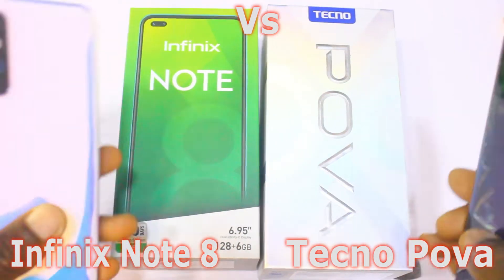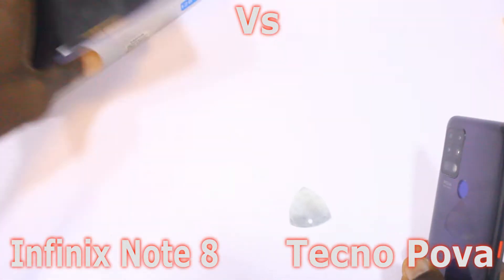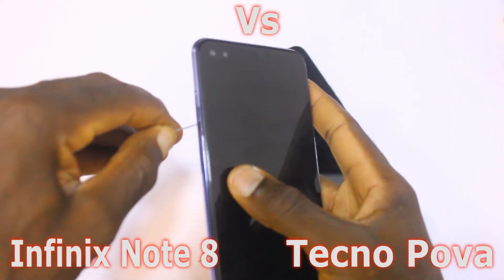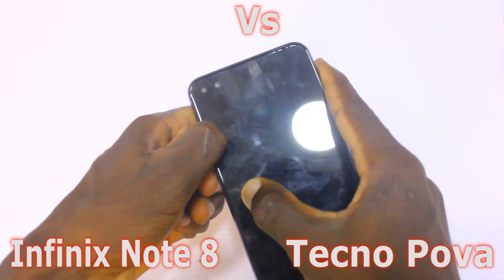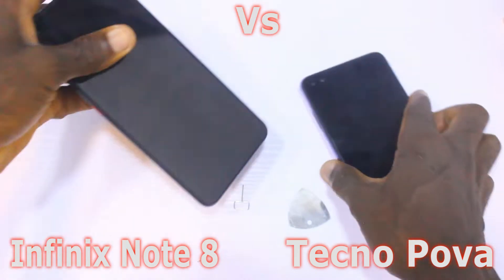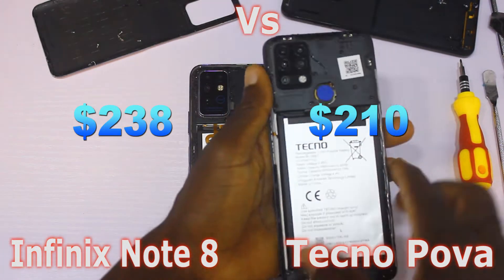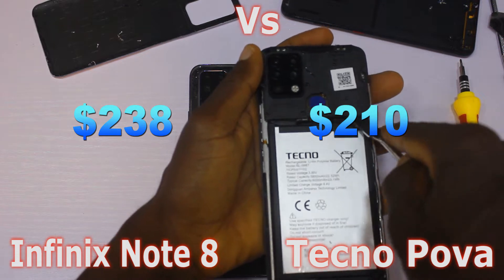Hello guys, this is the Inside Man from Techran. Today we'll be doing something different — we'll be comparing these two smartphones from the inside, taking out their components and comparing them side by side to help you decide which of these two devices is best for you. This is the Infinix Note 8 vs Tecno Pova inside comparison. The Infinix Note 8 costs approximately $238, while the Tecno Pova costs about $210.